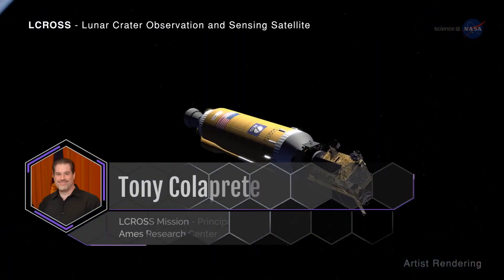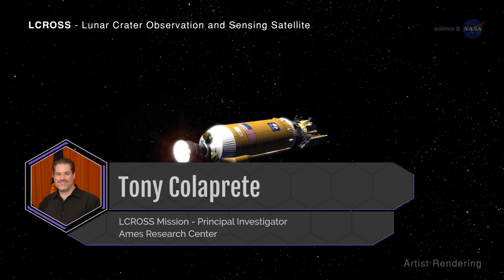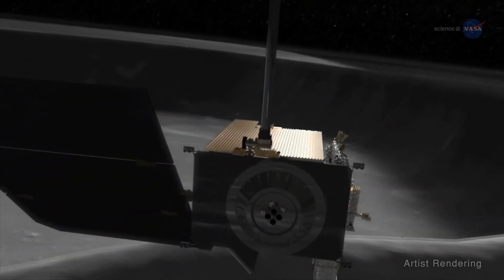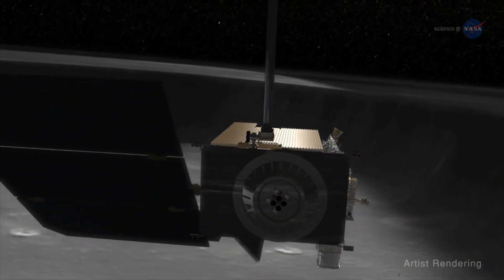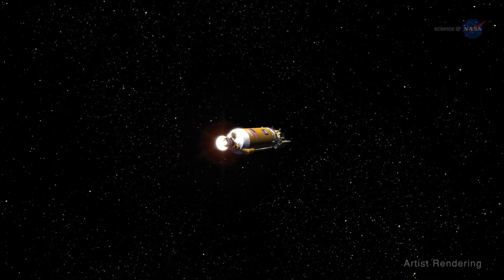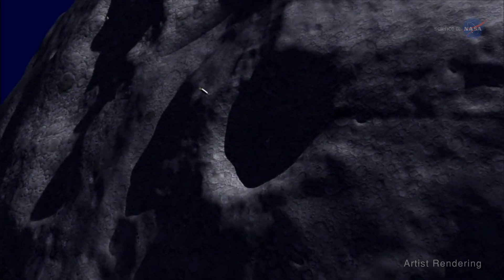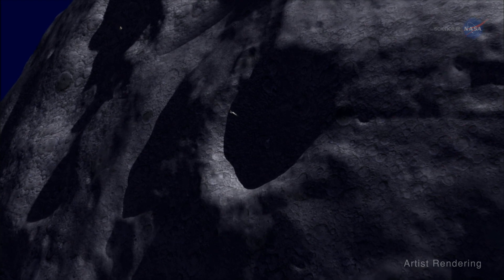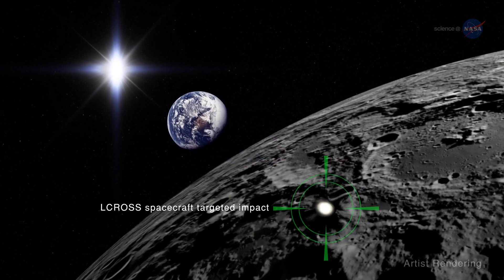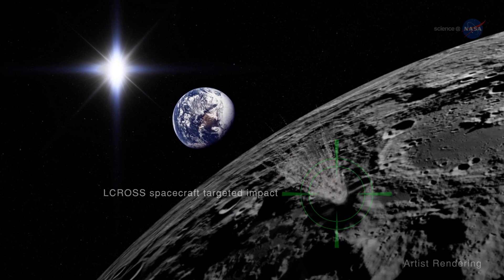Tony Colipri is a planetary scientist at NASA's Ames Research Center and was the principal investigator for the LCROSS mission. To determine the form of hydrogen at the poles, we needed a way to access material below the moon's surface. So we carried a piece of the Atlas rocket we launched on all the way to the moon and directed it into one of the large, permanently shadowed craters near the South Pole, which caused a plume of dust and debris to shoot upwards. We had a probe with nine different measuring instruments following the plume's 10-mile or 16-kilometer upward trajectory.